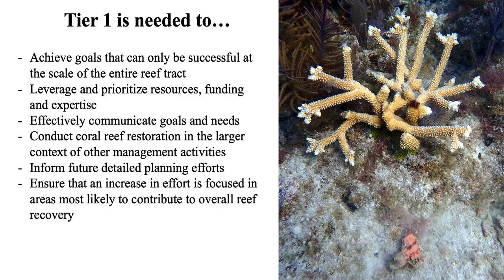We asked reef managers to identify reasons they thought this tier one strategy was needed. The reasons they came up with — not exhaustive but similar to what others have identified — include working together more effectively, leveraging and prioritizing resources, getting funding, and ensuring effort is focused in areas most likely to contribute to the overall recovery of the reef.